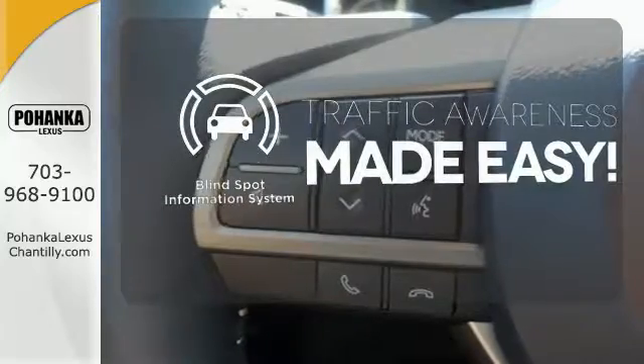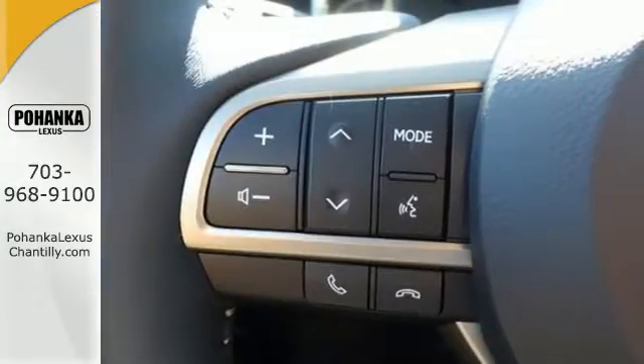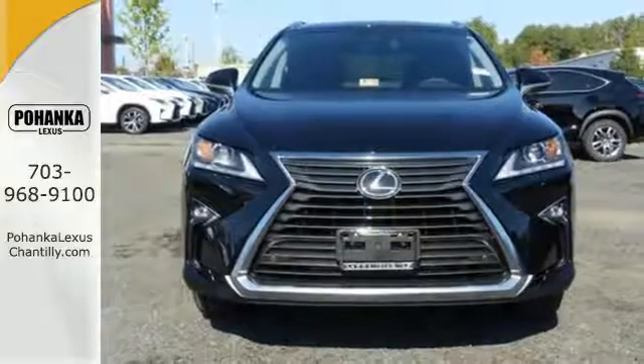The blind spot indicator helps you maneuver through traffic. Be as bold as the RX 350. Stop by for a test ride.